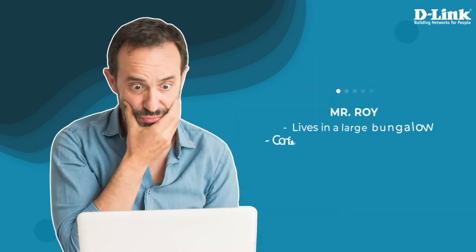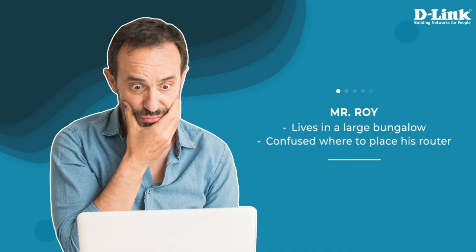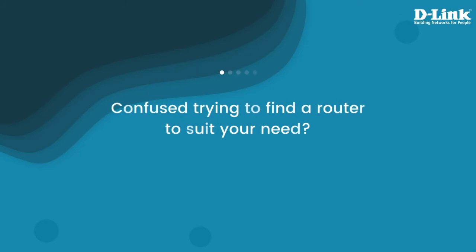Here's Mr. Roy, confused about where to place the router in his large bungalow. When it comes to choosing the perfect router that fits our requirements, we're always confused.